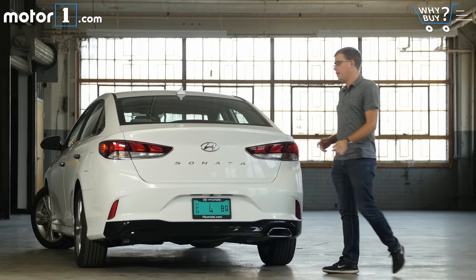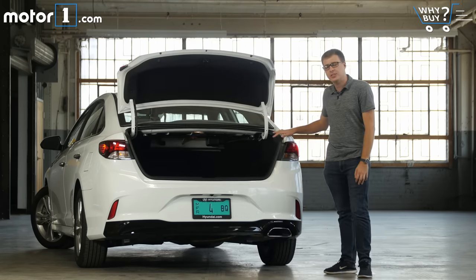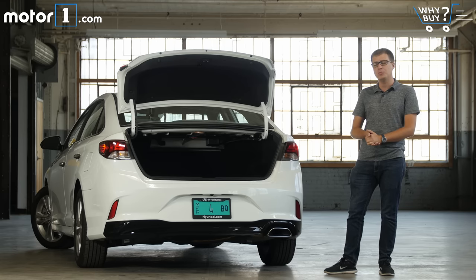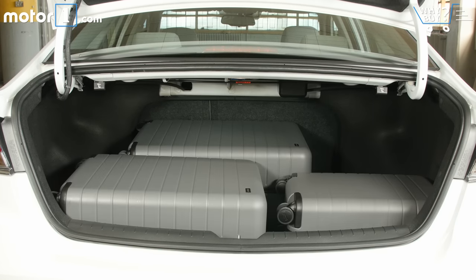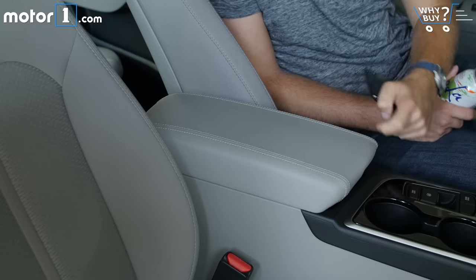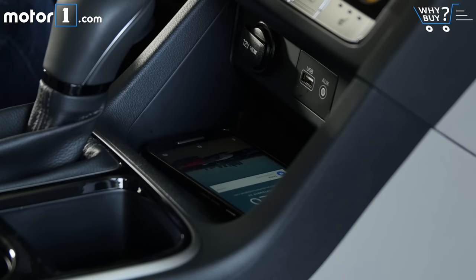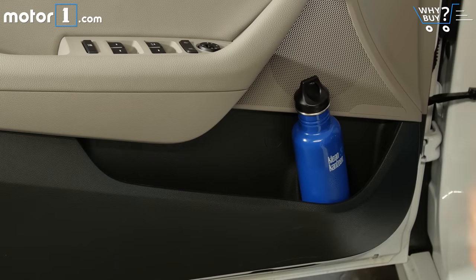There's 16.3 cubic feet of space in the trunk, which is right near the top of the class, and there's a nice generously sized opening to make it easy to get stuff in and out. Of course you can fold down the back seats for even more space. If you're the sort of person who pulls everything out of your pockets when you drive, the Sonata will make you happy — there's a rubber-lined tray to keep your phone still, big cup holders, a roomy storage cubby, and door pockets for even more belongings.